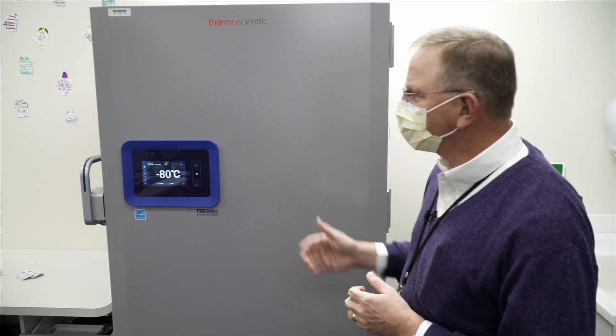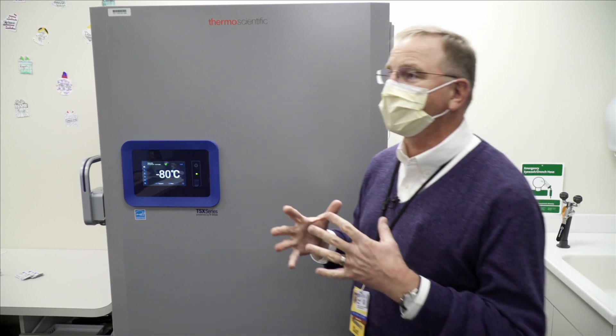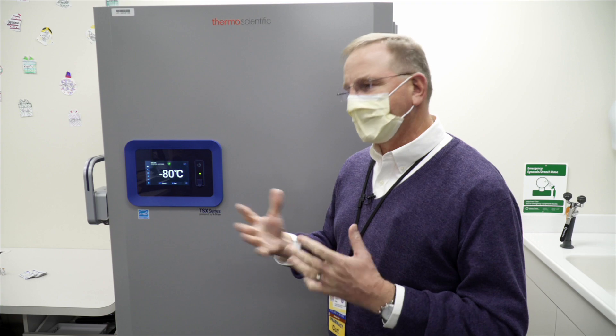This freezer and all of our freezers are on emergency power, so they almost immediately transfer over to emergency power and the freezers will be maintained.